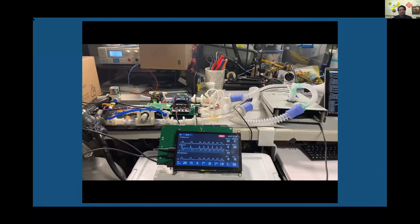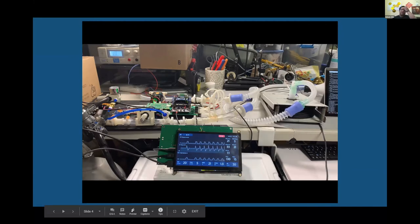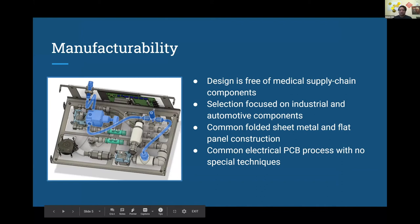A few words about manufacturability. Our design has, from the ground up, been designed to be free of medical supply chain components. We're really focusing on parts from automotive and industrial sources. Parts in the medical supply chain have been very hard to get, particularly for countries that don't sit at the first world table. The design is based on common folded sheet metal and flat panel construction, so very basic manufacturing is required. The electrical components are based around a common PCB process that requires no special technology — this can be built with regular consumer manufacturing processes, provided it meets medical standards.